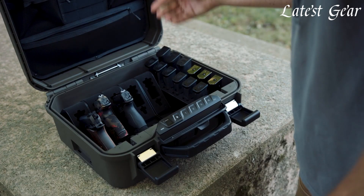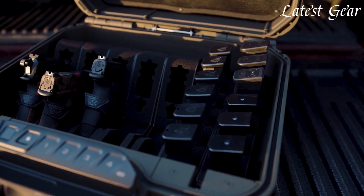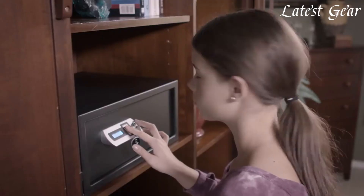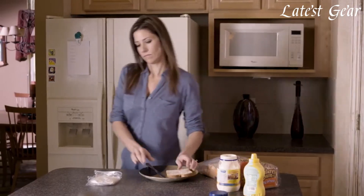Offering fire and theft protection, they ensure safe storage while preventing unauthorized access. With adjustable interiors and multiple sizes, gun safes cater to different firearms and accessories, promoting responsible firearm ownership and providing peace of mind for owners.